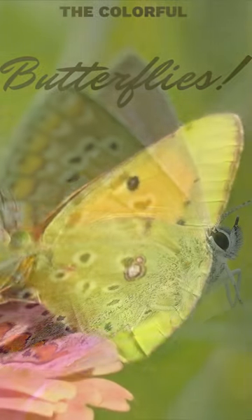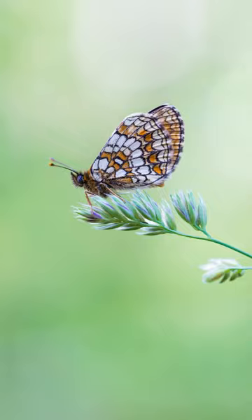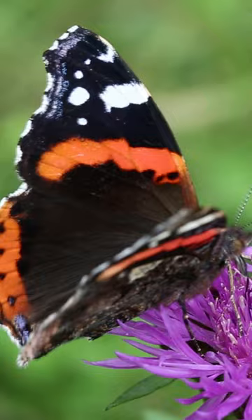Beautiful insects which have been around for about 40 to 50 million years, there are over 20,000 species of butterflies in the world. The wings of butterflies are covered in tiny scales which give them their vibrant colors and patterns. They have a long thin tube-like tongue called a proboscis, which they use to suck up nectar from flowers.